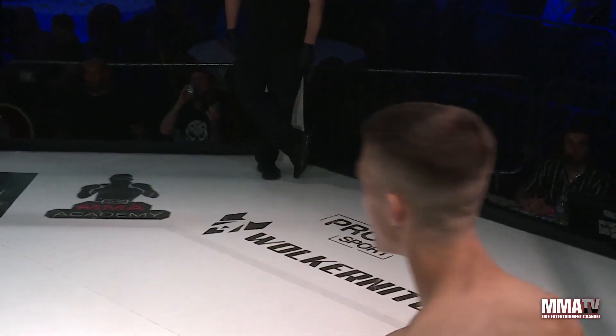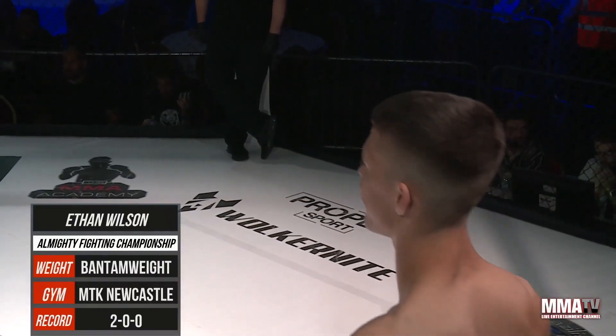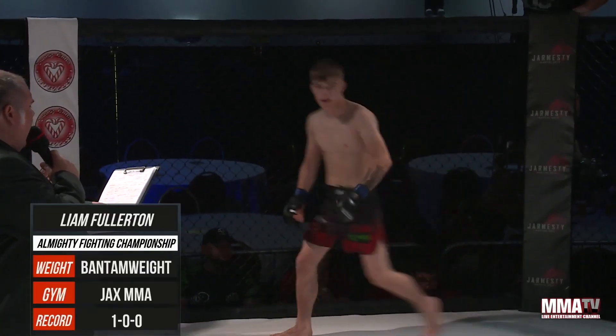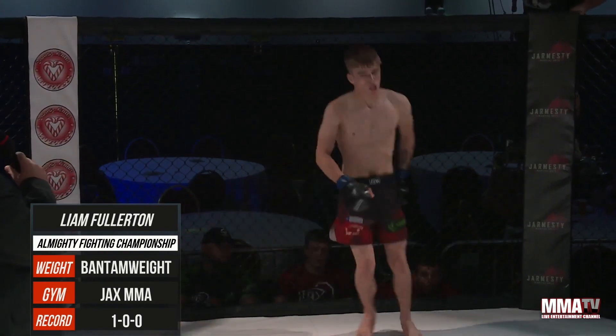In the red corner, representing MTK Newcastle, please put your hands together for Ethan Wilson! And his opponent facing across the cage, in the blue corner from Jax MMA, let's hear it for Liam Fullerton!